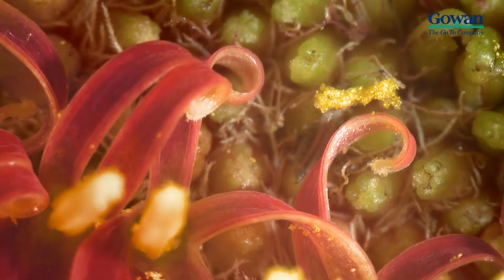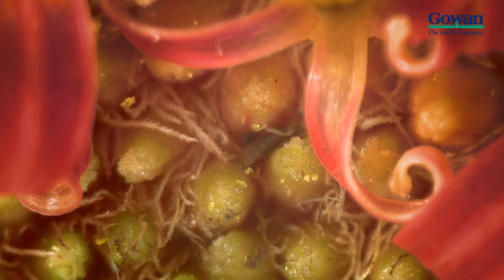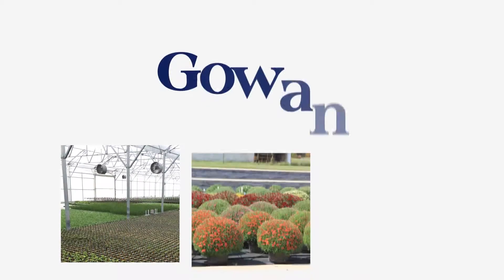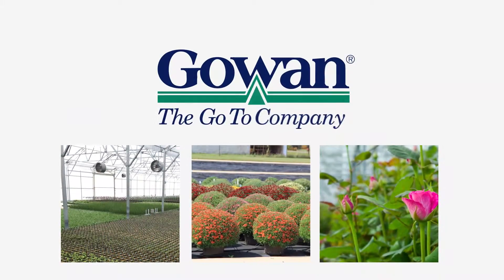For example, thrips can bury down deep within the plant, and spider mites use their silk webbing as protection. These pests' behavior led Gao and company to develop a brand new innovative product, Captiva.